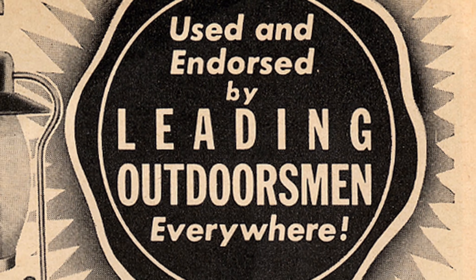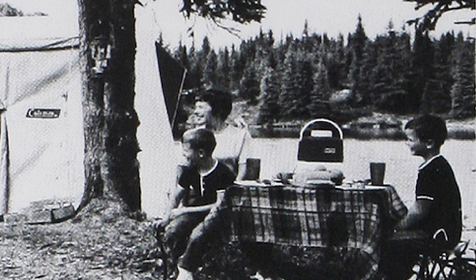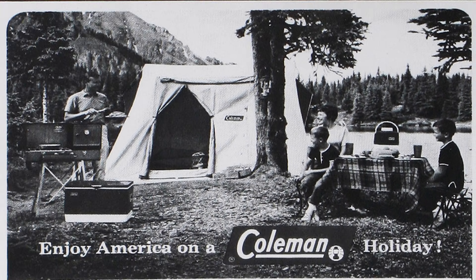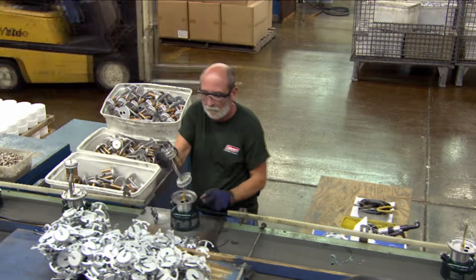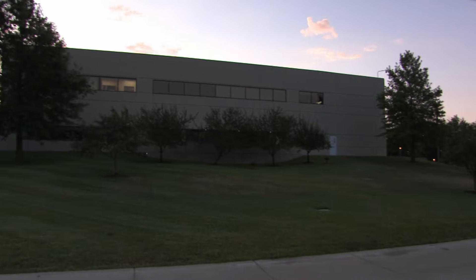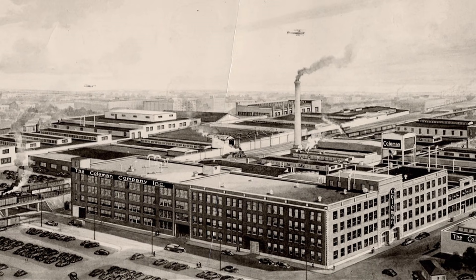At that point in time there were no generators, no power or whatever. After the war, Coleman's recreational business exploded as Americans started exploring their own national parks. Today, they still make the classic two-mantle lantern here in Wichita, Kansas, where it all began in 1901. They can produce 1,500 lanterns a day in an eight-hour shift.